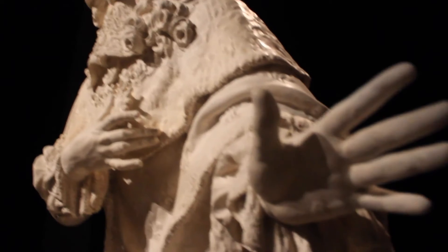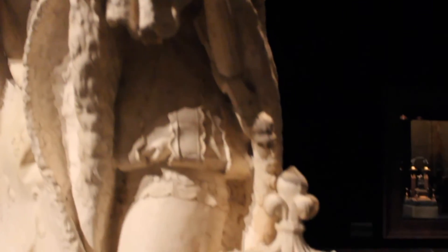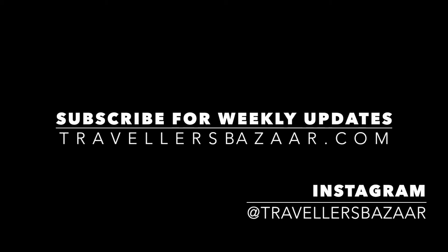If you enjoyed this tour of Versailles, make sure to subscribe to my channel right here on YouTube for more architectural videos, and follow my travel journey on Instagram for more photographs of my world travels through the lens of architecture.